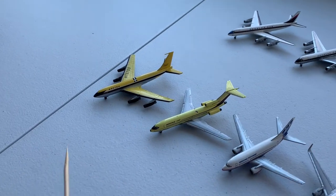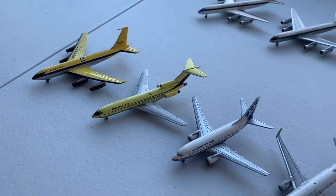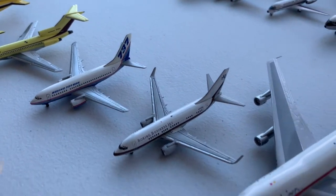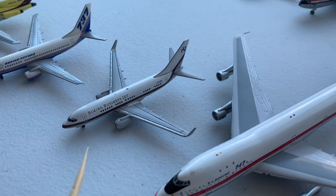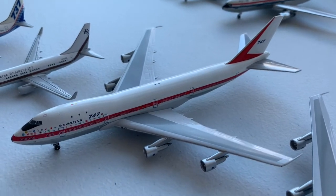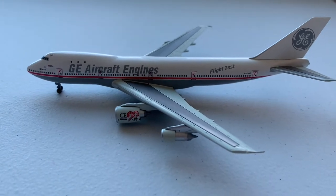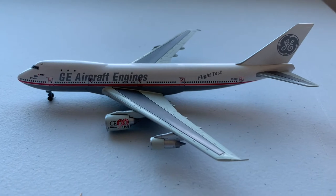Here we have our batch of factory painted aircraft, starting with the Boeing 367-80, prototype for the 707. Then we have the first ever 727-100, the 737-600, the Boeing business jet based on the 737-700, the first 747-100 City of Everett and the same aircraft in its first flight paint scheme. Then we have General Electric's engine test bed for the GE90 engine on the number two spot.